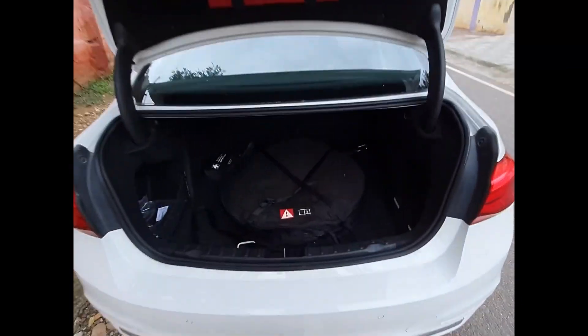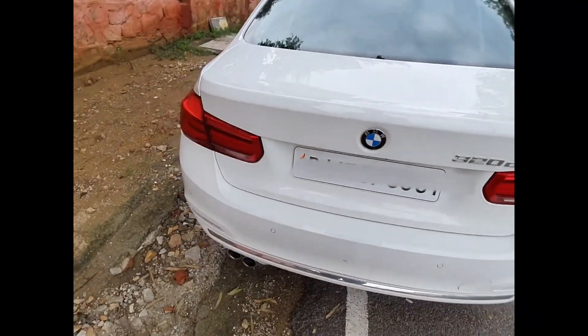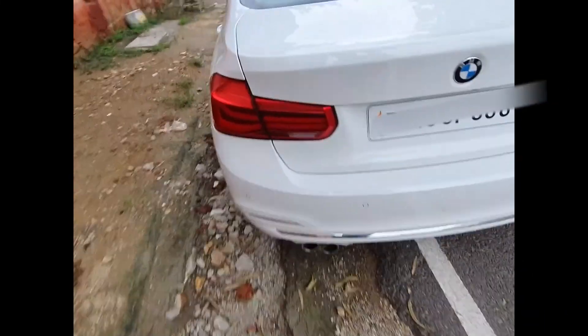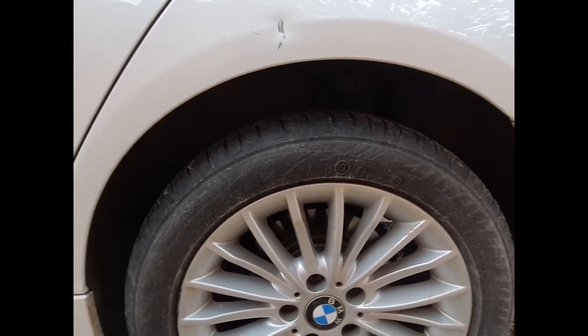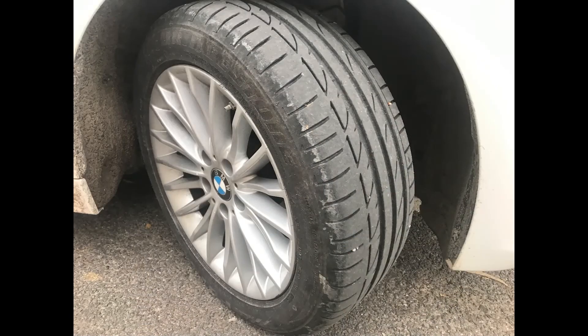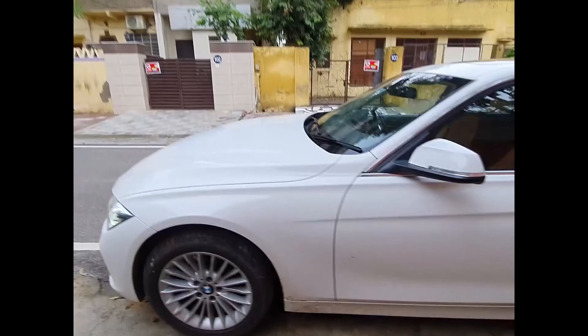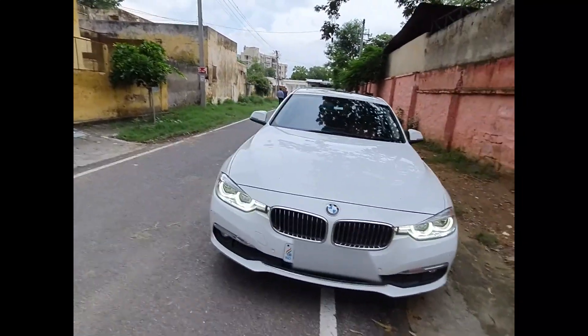This is the car key, and when we hold one button, the boot opens. Inside we have a spare tire, first aid kit, tool kit, and the boot capacity of the BMW 320d is 480 liters. One small thing worth noting is a minor scratch on the left side near the rear wheel — negligible overall. Regarding the run-flat tires: if the car gets a puncture, you can still run the vehicle. In that puncture stage, you need to change it at the right moment — you don't need to stop immediately.